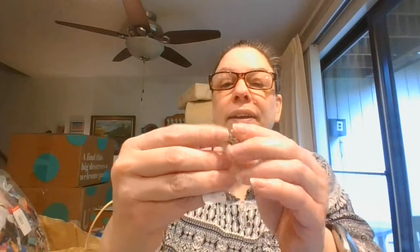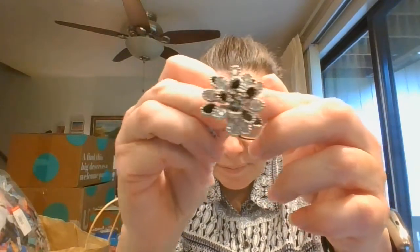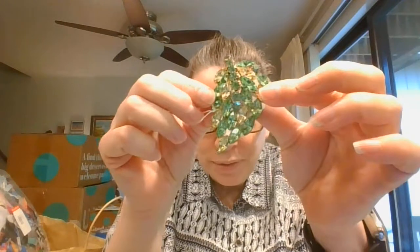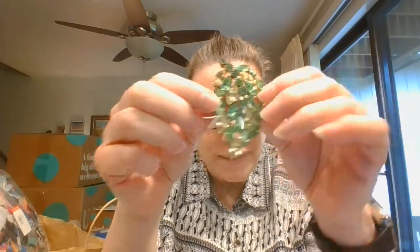Here is a really fun ring. And I picked up this gorgeous brooch — beautiful green rhinestones in there.